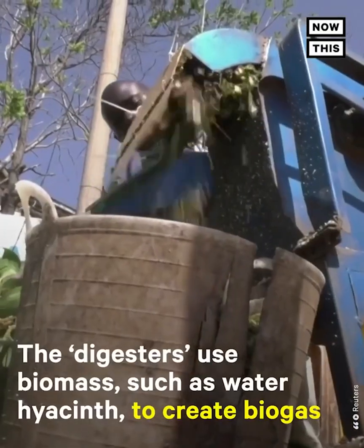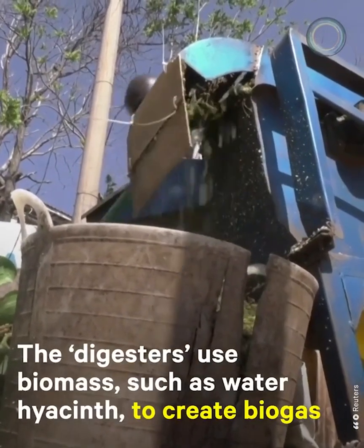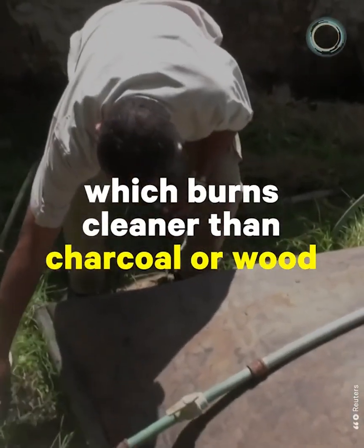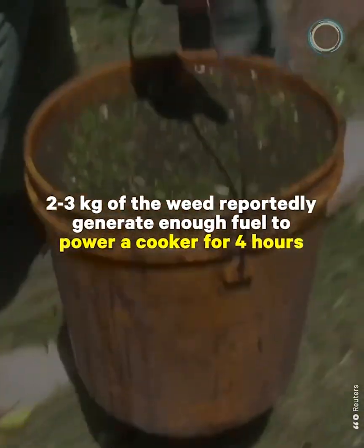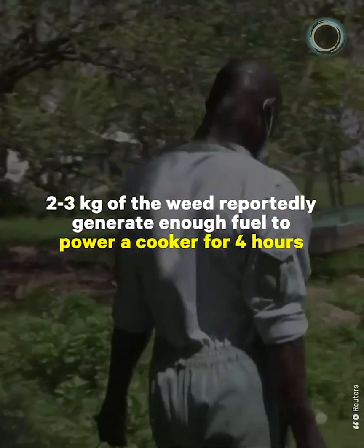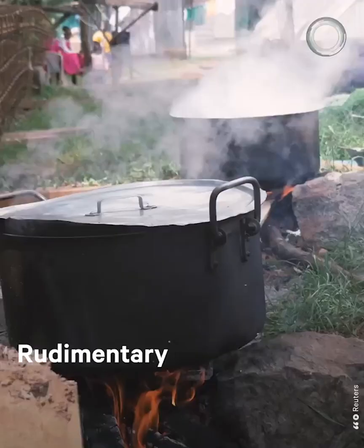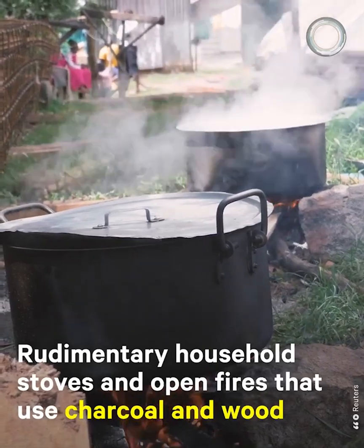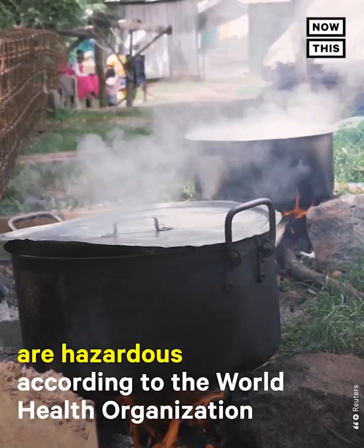The digesters use biomass, such as water hyacinth, to create biogas, which burns cleaner than charcoal or wood. Two to three kilograms of the weed reportedly generate enough fuel to power a cooker for four hours. Rudimentary household stoves and open fires that use charcoal and wood are hazardous, according to the World Health Organization.